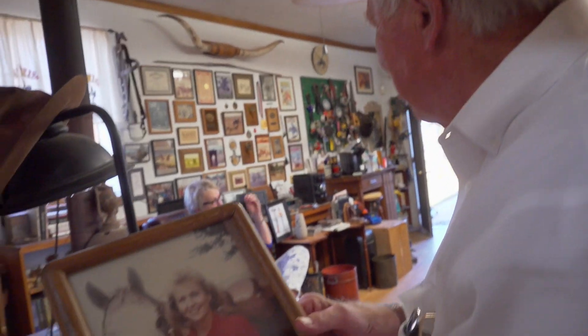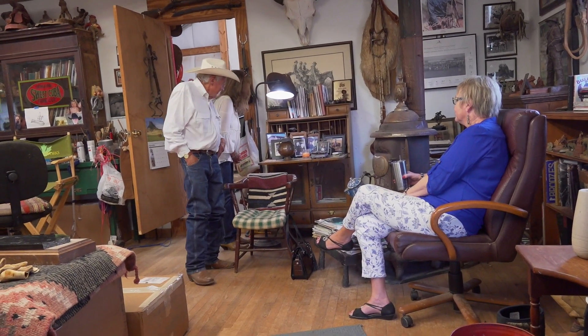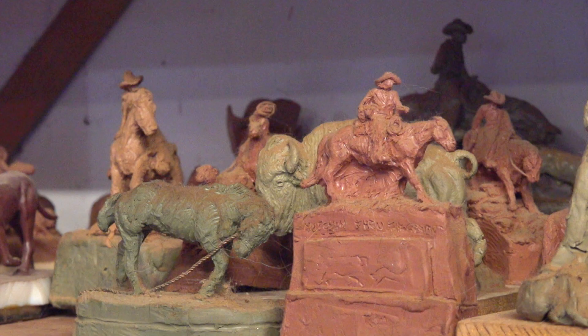It all worked out, especially after he married his wife Edna May — a couple who are a bit like the legendary Western artist Charlie Russell and his wife Nancy. Like Nancy, Edna May handles the business end, so H can focus on creating and avoid trading his art for drinks, as Charlie once did.